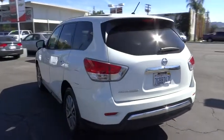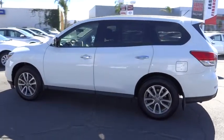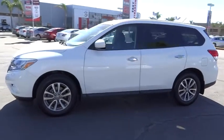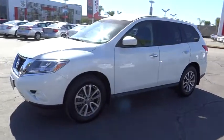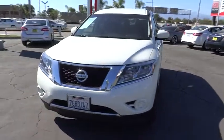Here are some of this vehicle's great options: stability control, traction control, anti-lock braking system, steering wheel audio controls, keyless entry, CD changer, power steering, adjustable steering wheel, driver airbag, four-wheel disc brakes, cruise control.